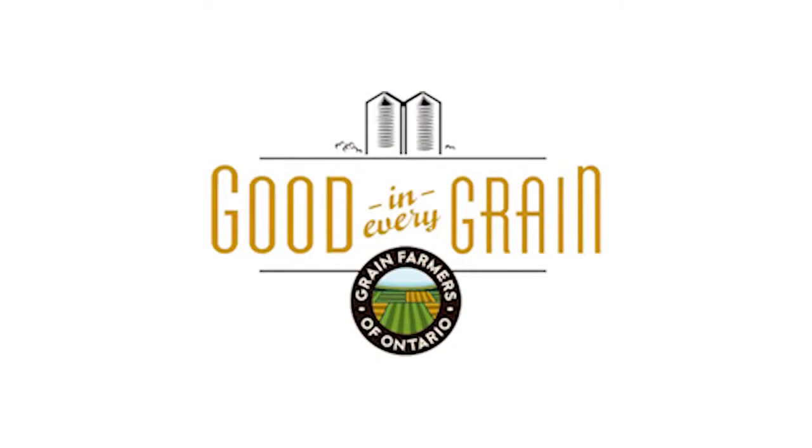Thank you so much for watching. If you have any more questions about how Ontario farmers are growing your grains, please visit www.goodeneverygrain.ca.